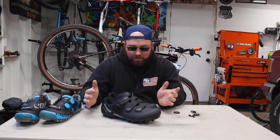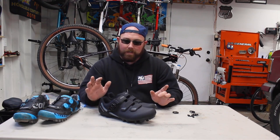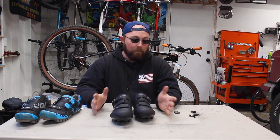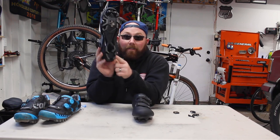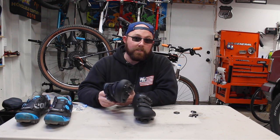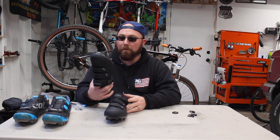After a quick spin around the neighborhood, I have both good and bad things to say. On the positive side: the shoes themselves I love — they're comfortable, they feel snug, and they have a really stiff sole which is great for power transfer. The lugs on the bottom have a non-slip grip that holds pretty well when walking. My foot didn't overheat, though it was only about 40 degrees out. Overall a pretty nice shoe.